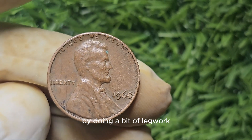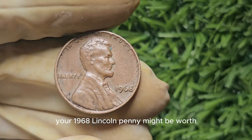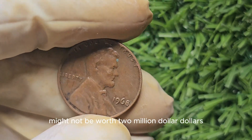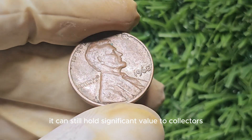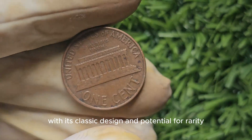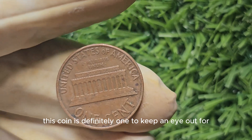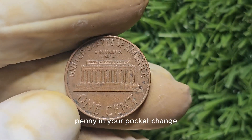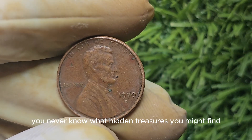By doing a bit of legwork, you can get a better sense of what your 1968 Lincoln penny might be worth. While a 1968 Lincoln penny might not be worth $2 million, it can still hold significant value to collectors. With its classic design and potential for rarity, this coin is definitely one to keep an eye out for. Next time you come across a 1968 Lincoln penny in your pocket change, take a closer look — you never know what hidden treasures you might find.